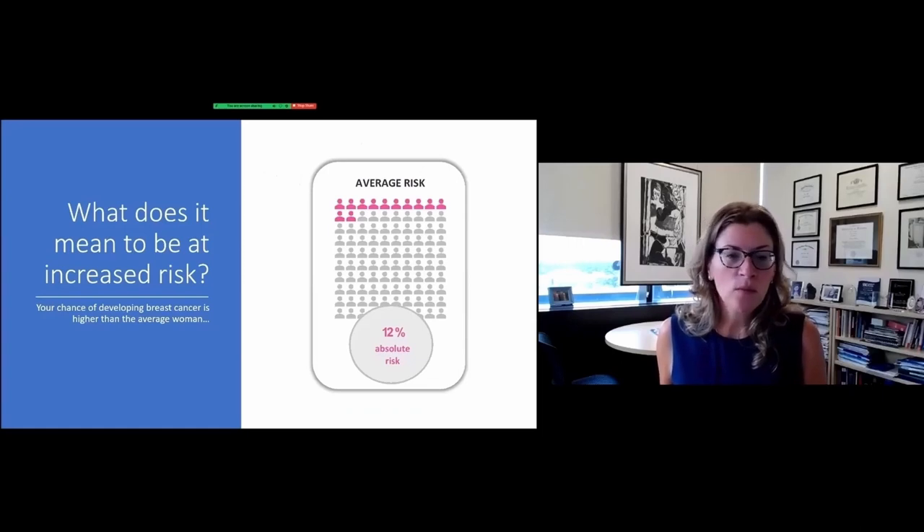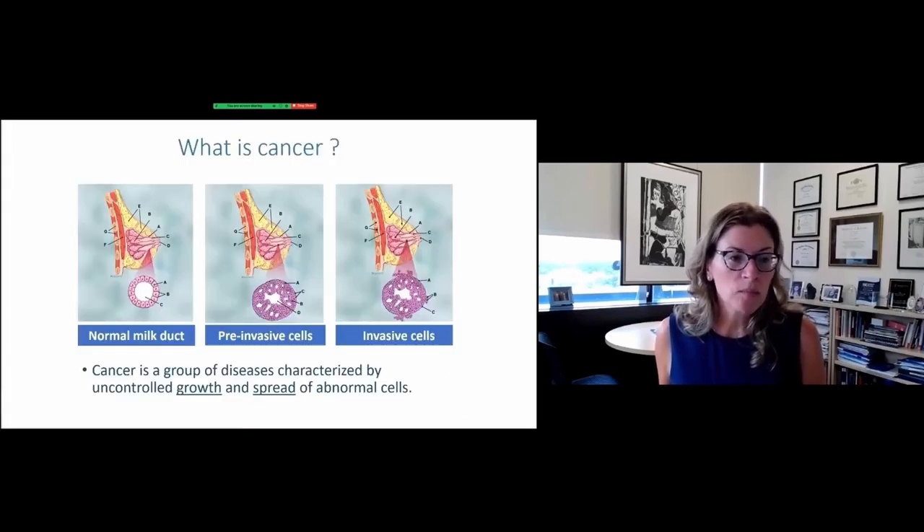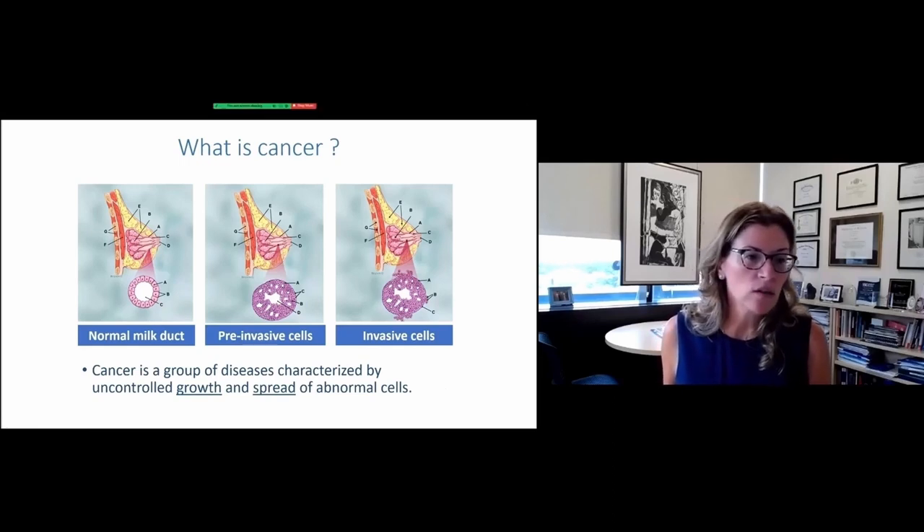Before we get to the main event, I want to share a little bit about what it means to be at increased risk for breast cancer. It means your chance of developing breast cancer is higher than the average woman. The average woman's risk is about 12% — so 12 out of 100 women without any specific risk factors will develop breast cancer in their lifetime. This is a cartoon looking at the breast tissue itself. The breast tissue is a series of milk glands and milk ducts going to the nipple. The normal milk duct is a hollow tube lined by a single row of cells that all look the same.